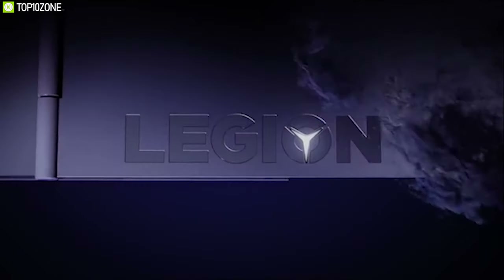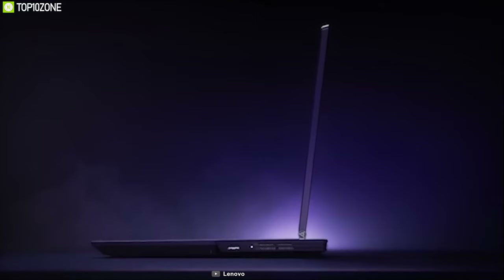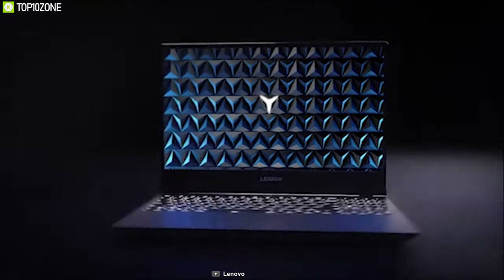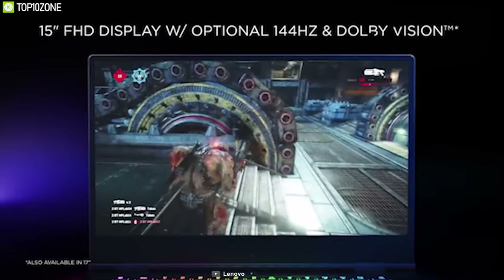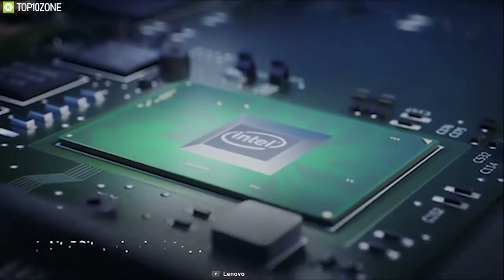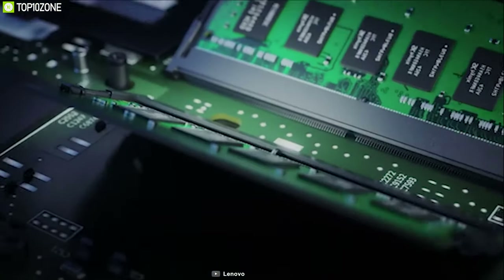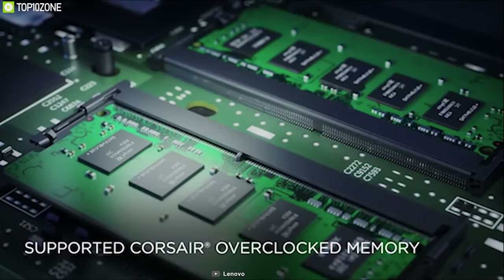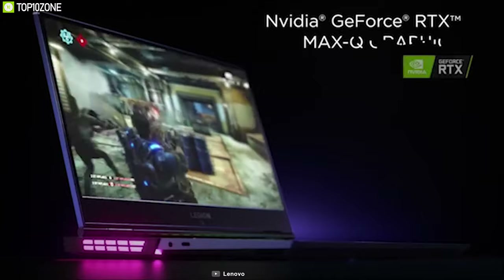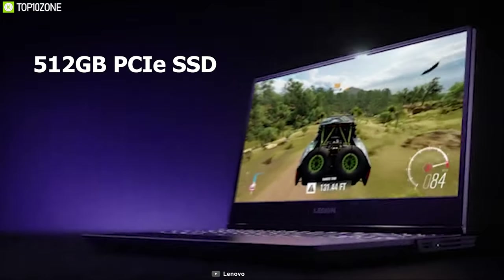The Lenovo Legion Y540 offers strong gaming and overall performance with a surprisingly lightweight, mature design at an affordable price. It comes with a 15.6-inch FHD IPS anti-glare display and is powered by a 9th generation Intel Core i7 processor with a clock speed of up to 4.5GHz, running on 16 gigabytes of DDR4 RAM, and an NVIDIA GeForce GTX 1650 4-gigabyte GPU.